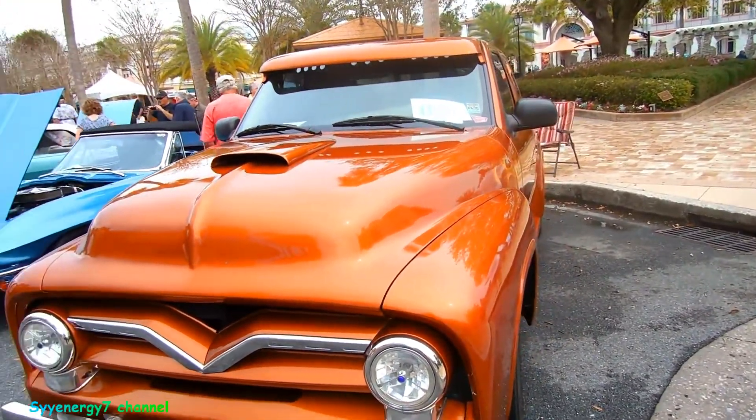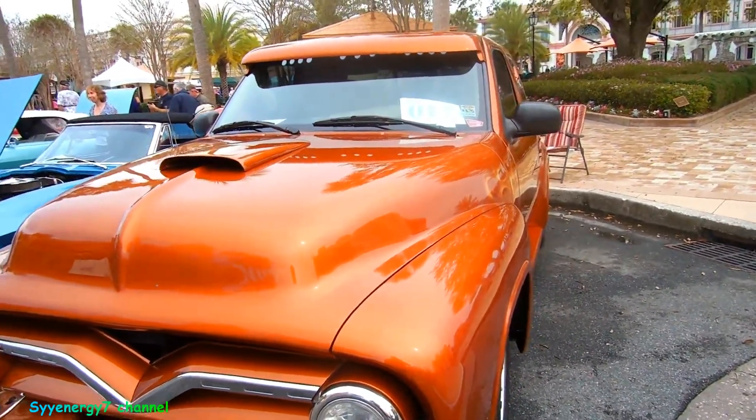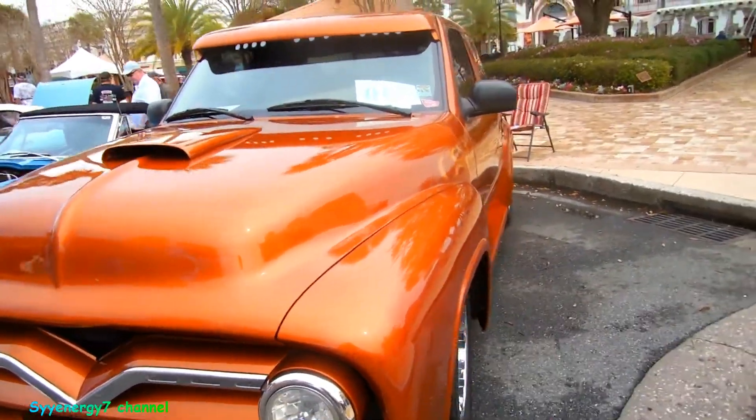Well, there's hardly any cars here today, but maybe that'll change because the snowbirds are gone. This is a '55 Ford F-150 — I know I didn't do this one before. It's a root beer color.